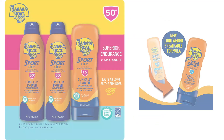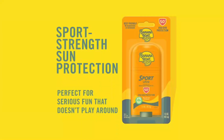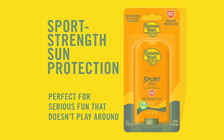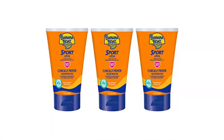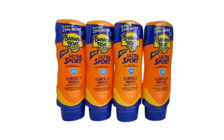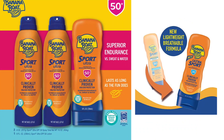Stock up on this popular Banana Boat Sport sunscreen before your sweaty summer workouts and long beach days. This spray sunscreen packs SPF 50, is water-resistant, and can last up to 80 minutes before you need to reapply. More than 23,500 reviewers give it an average rating of 4.7 stars, calling it fantastic and the best sunscreen they've ever used.